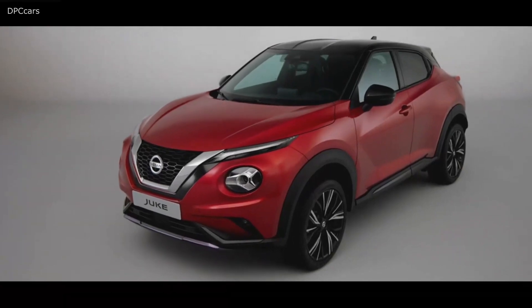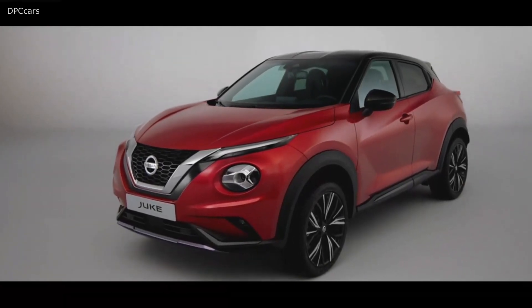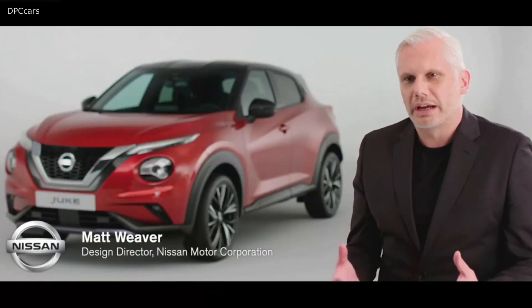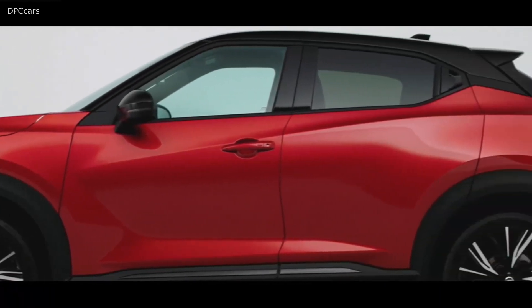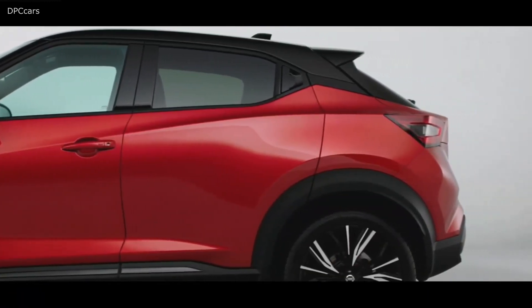The philosophy of the new Duke very much carries on the story from the first one. The first Duke was such a strong character — we felt we wanted to enhance some of the features. The car is also super sporty, so we're pulling out some of those elements and enhancing them even stronger. We've also added a real premium touch to the car.